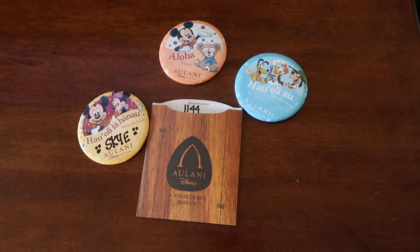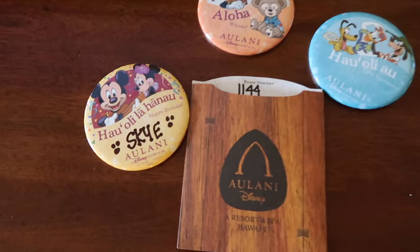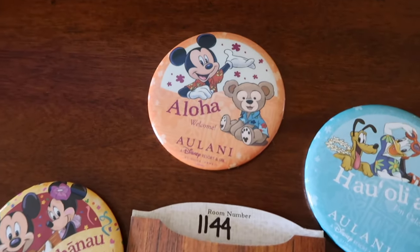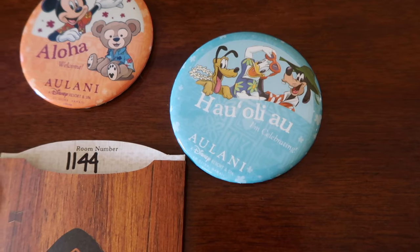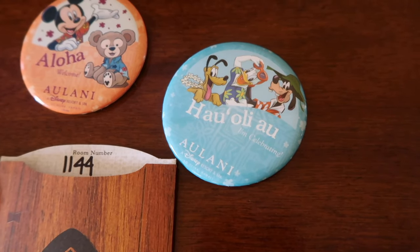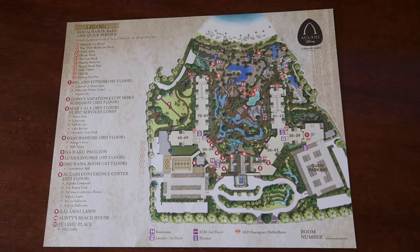They gave me some other stuff too. When I arrived, along with the key to the room, they gave us a bunch of badges. This one is my birthday badge. This one I think everyone gets - it's just a standard guest badge. And this one I'll have to translate later - it says something like 'Alani, are you?' I'll work out what it means later. They also gave us a map, which is very handy.